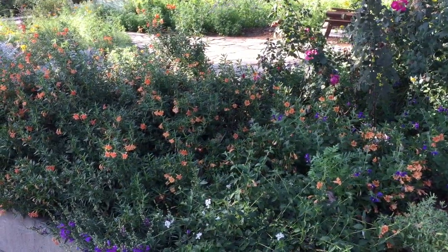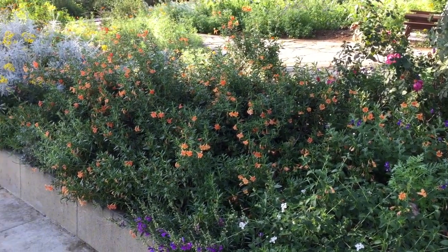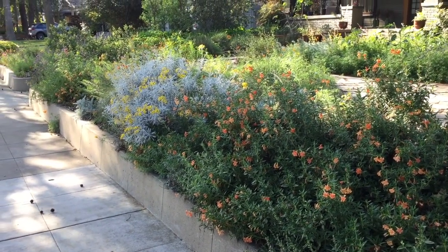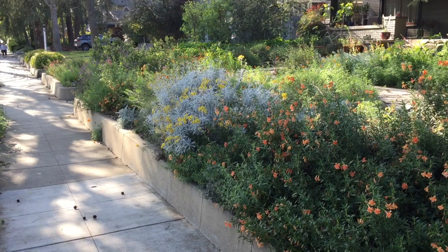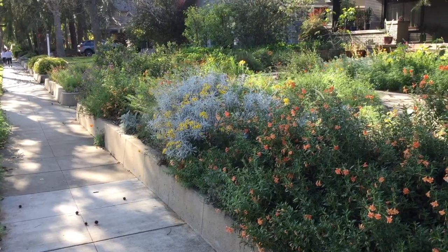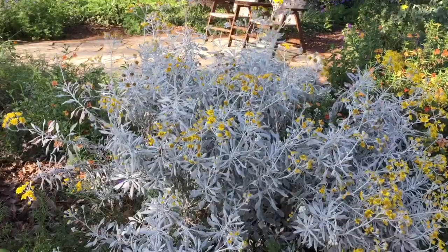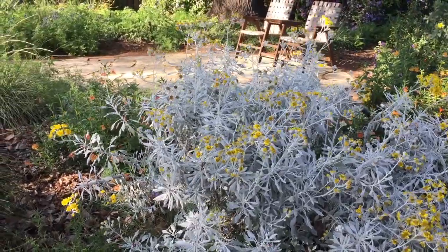Here we are in the front of the yard. We're in South Pasadena on a very busy street, and I've planted a lot of wildflowers and other things that bloom quite a bit during the springtime. Along the sidewalk, people get to see the monkey flowers — those are the orange ones — and a little bit of penstemons. This whitish gray bush with the beautiful yellow flowers is Palmer's Senecio. It's about five, maybe six years old, and it looks wonderful at this time of the year — very bright and really pops.